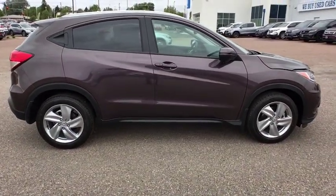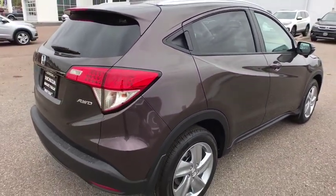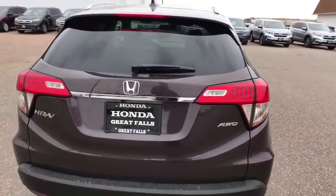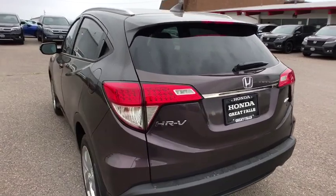Backup camera, keyless entry, all-wheel drive, leather-wrapped steering wheel, Bluetooth, adjustable steering wheel, power steering, aluminum wheels, four-wheel disc brakes, cruise control, ABS four-wheel, keyless start, front floor mat.